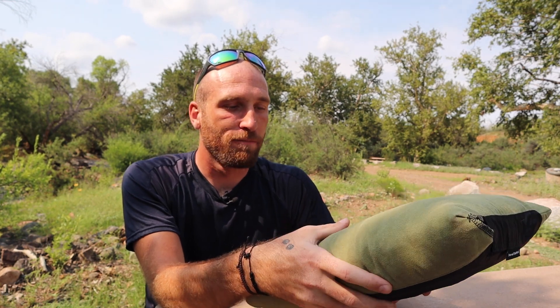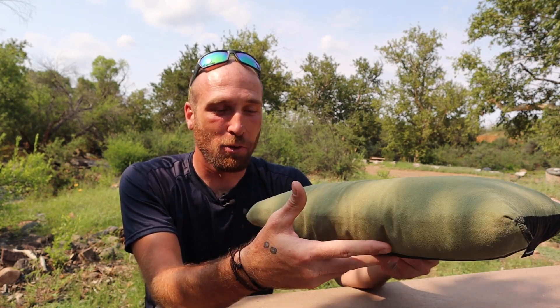I like the way that it packs down — pretty small, easy setup, super comfortable, and affordable. For a pillow I guess it is a little bit pricey, but for the amount of time that I've used it and it's still going strong, I don't have any issues with it. It doesn't leak, no punctures, nothing. So I'd say this thing is super durable.